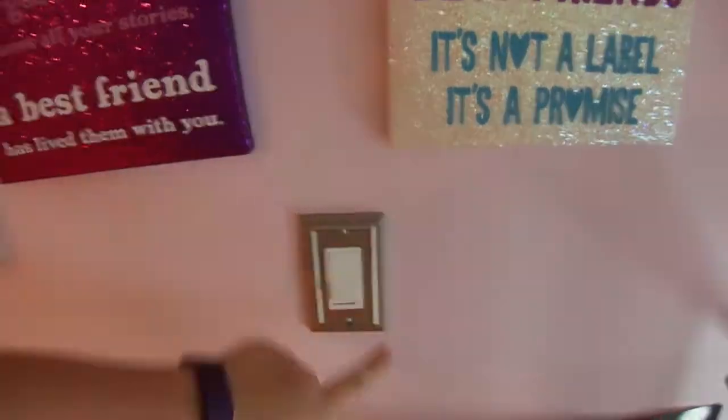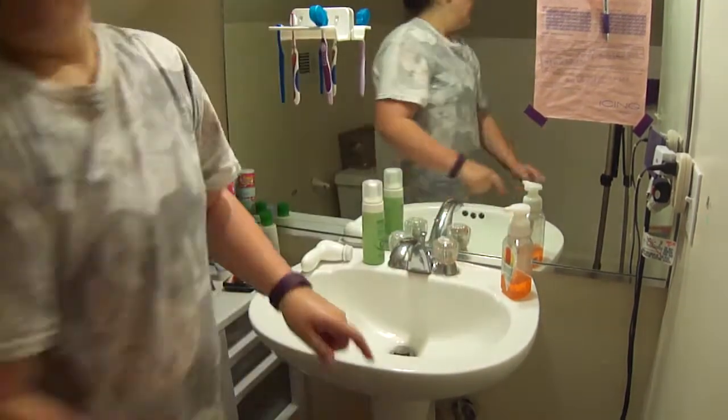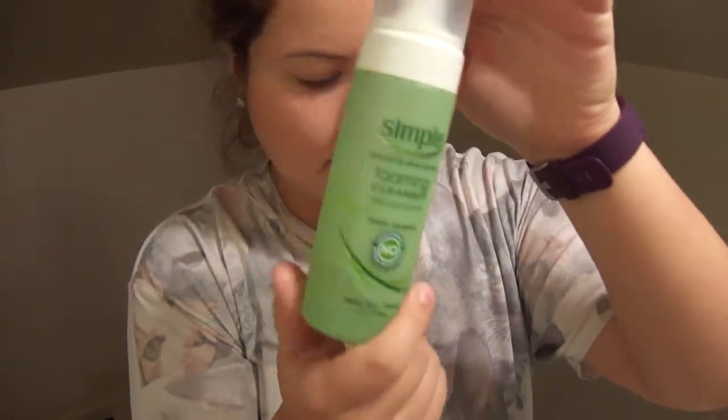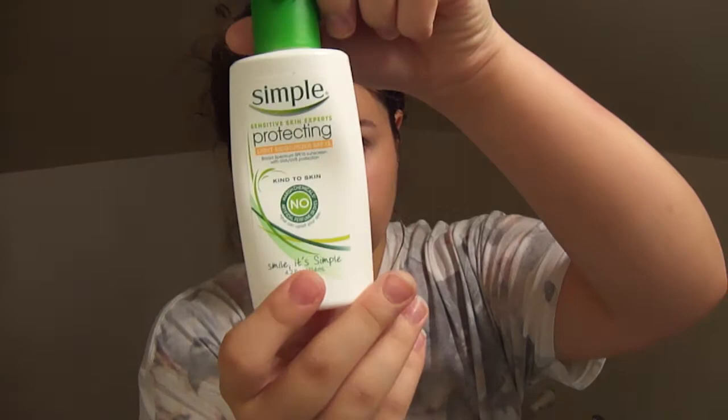Then I head back up into my room and I put in my contacts, which I did not show. I just head into my bathroom and wash my hands, then I wash my face with my Simple face wash, and then I moisturize with an SPF moisturizer.